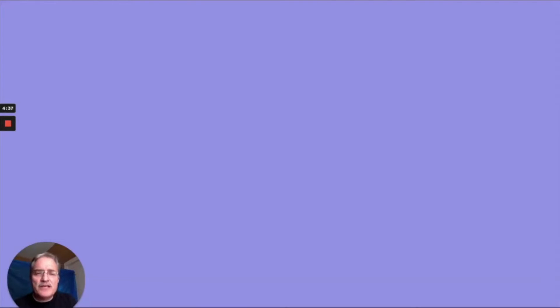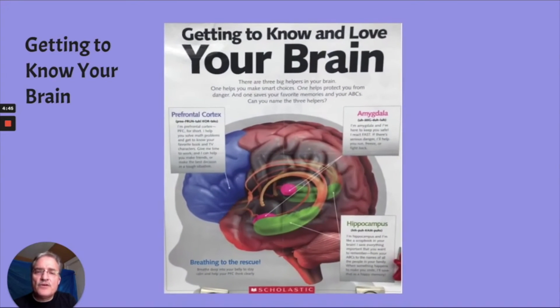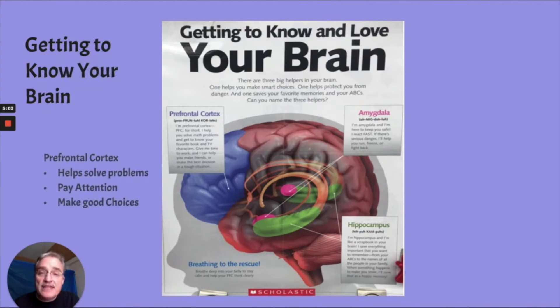Okay, Dragonflies, so we just saw that movie about feelings. Now I want to talk about our brains and how they connect to our feelings. You remember this poster? Maybe your teacher has it in their background when they're teaching. There are three parts of our brain that we're going to focus on today. The first part is our prefrontal cortex, and that is the learning part of our brain. It helps us to solve problems, pay attention, and make good choices.